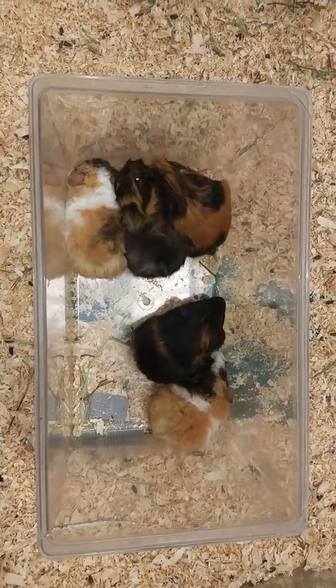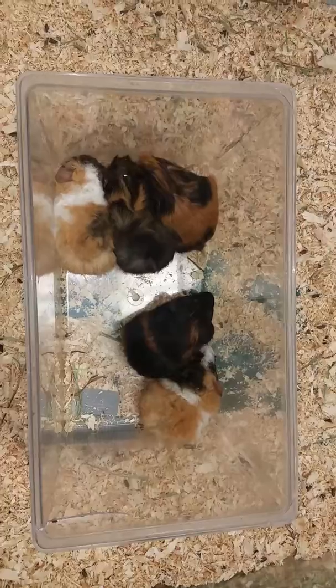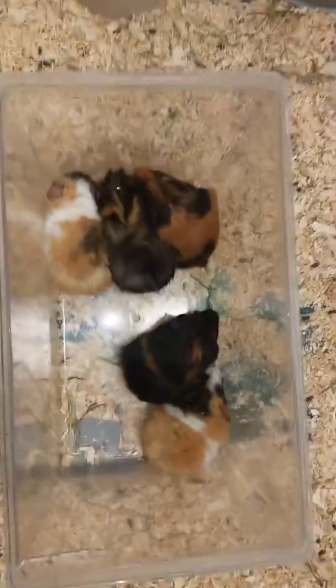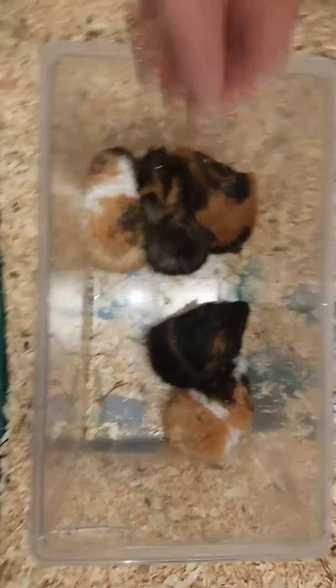Hello everyone and thank you for tuning in to the Pet Expo YouTube channel. This is Barry and we have some little guinea pigs coming out today. These guys make great pets for kids. They actually make audible sounds and you can see a couple different hairstyles here.